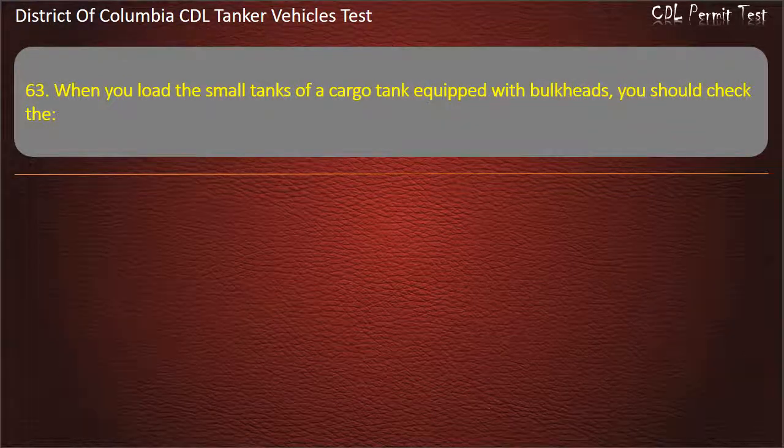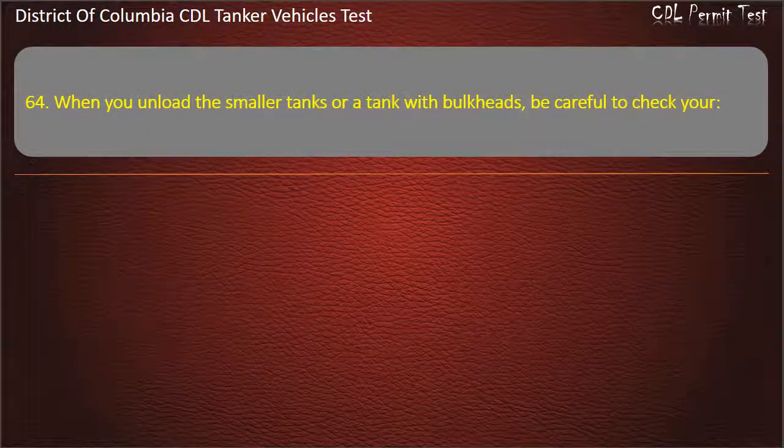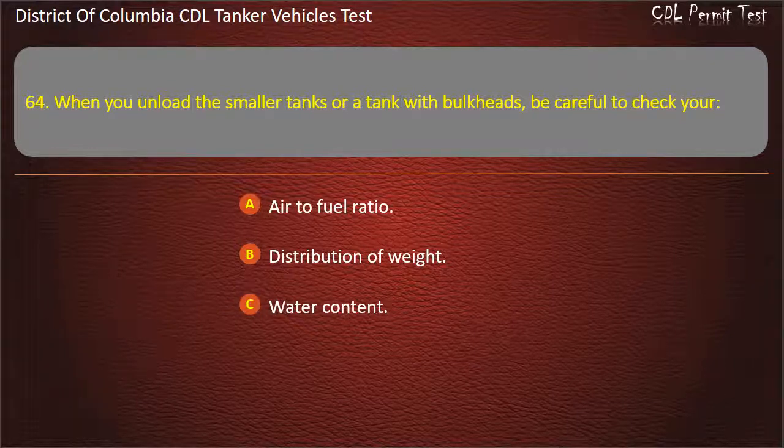Question 63: When you load the small tanks of a cargo tank equipped with bulkheads, you should check the: Water content; Air to fuel ratio; Distribution of weight. Answer: Distribution of weight.